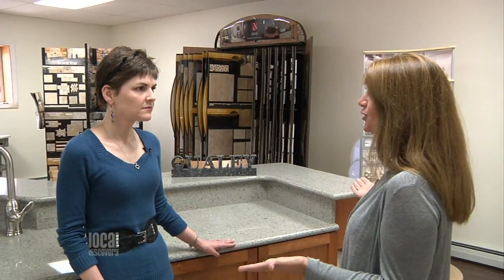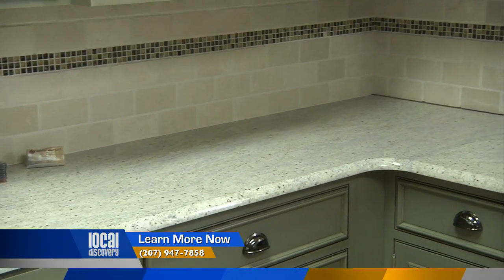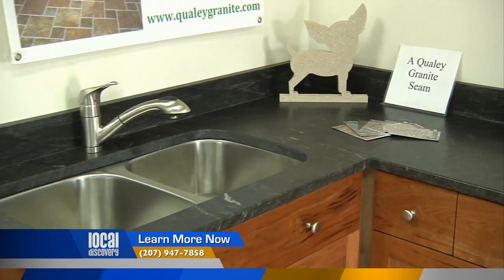And if someone doesn't have a kind of countertop in mind, you have this beautiful new showroom that they can kind of idea shop. Right, definitely. We finally finished the showroom, so now we've got different displays in here. And then, of course, the website's always a big help too, with our kitchen design simulator.